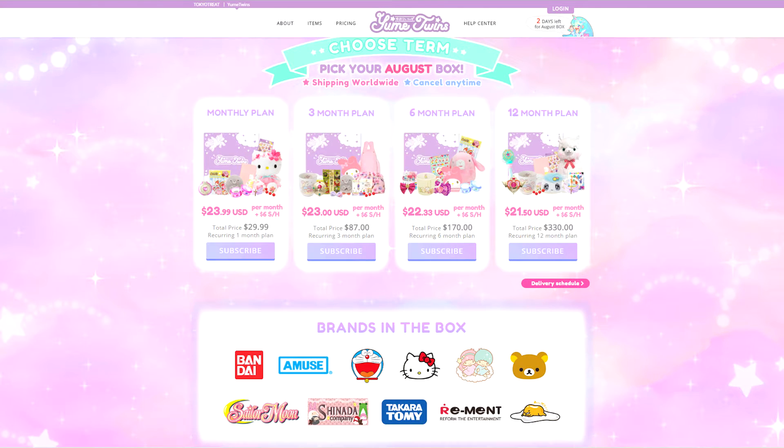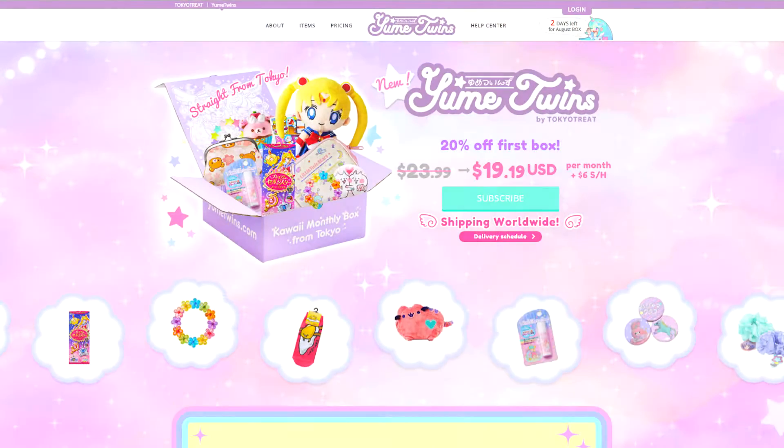The Yume Twins is a monthly subscription box — you get choices of a monthly, three-month, six-month, or twelve-month plan, with price breaks for each. It starts at $23.99 a month for a single box. And here's the clincher for international people: it's only six dollars shipping anywhere in the world.